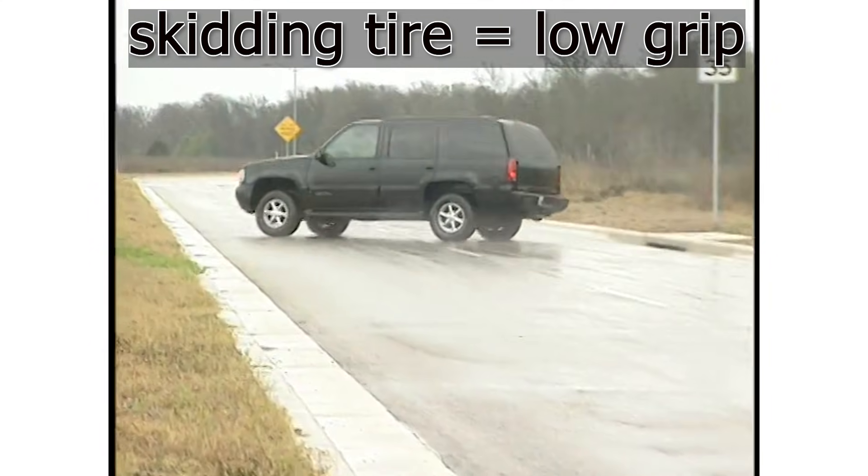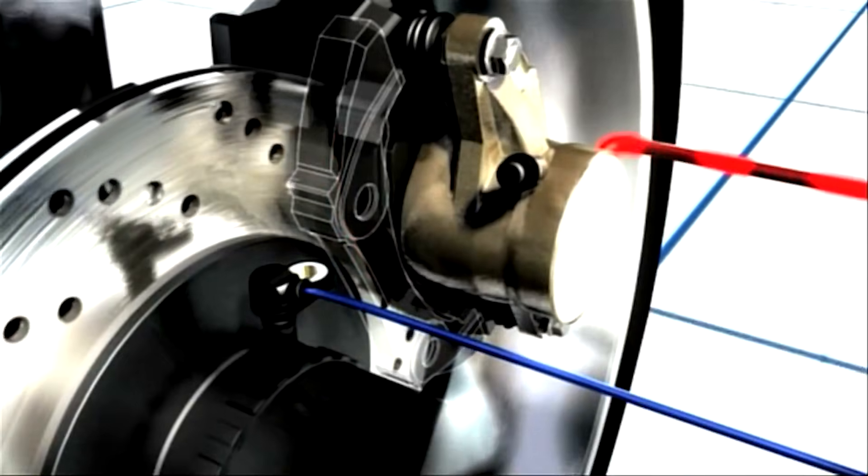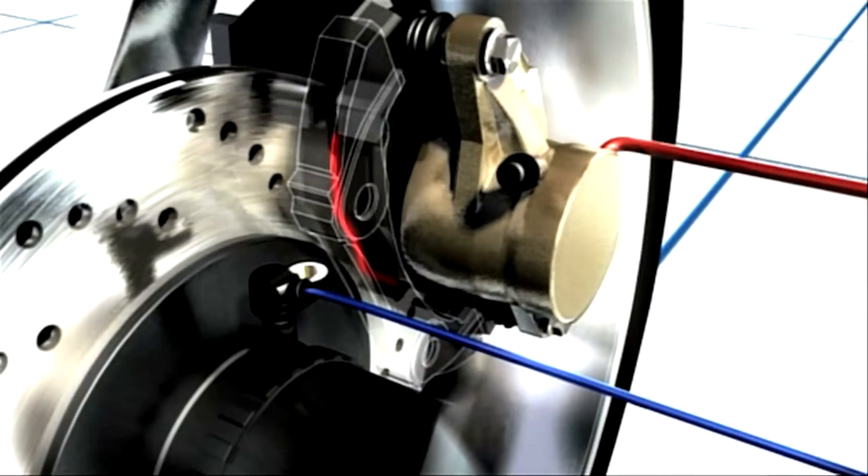This is why ABS, or anti-lock braking systems, were invented. They prevent tire skidding by using wheel sensors to detect when the wheel is about to start skidding, and so they rapidly release and grab the brakes many times per second to keep the brakes right at the tipping point before they overpower the tires.